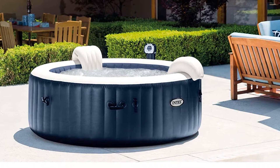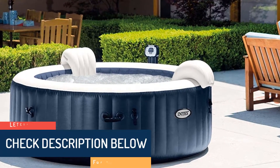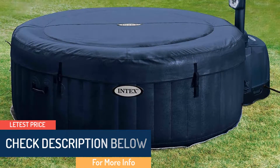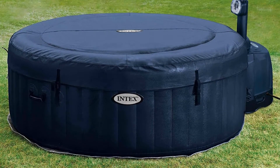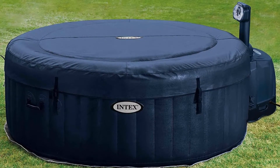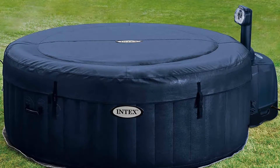The insulated cover and lock help keep the tub safe and retain warmth longer than other hot tubs. The tub includes two pairs of water filters with a chlorine dispenser for hygienic spa therapy. This hot tub set provides an inflation pump and thermal ground cloth. Additionally, you get a pair of headrests and a carry bag for easy transportation with this hot tub kit.